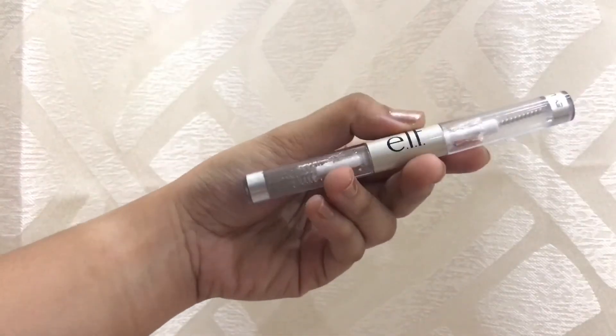To set my eyebrows, I will be using this ELF DUO, and of course, don't forget to apply some concealer.